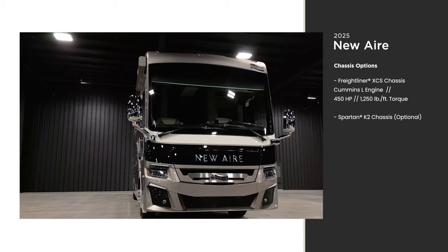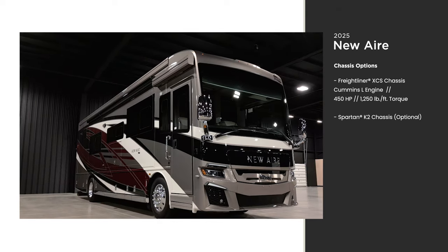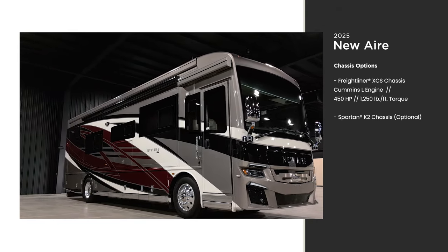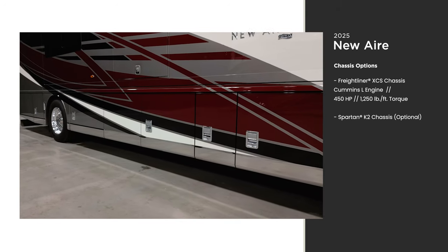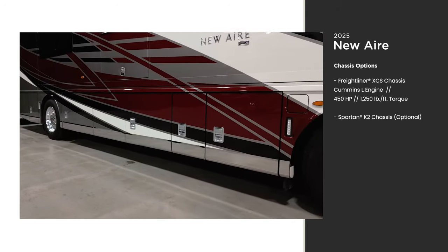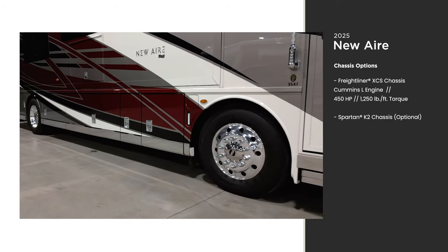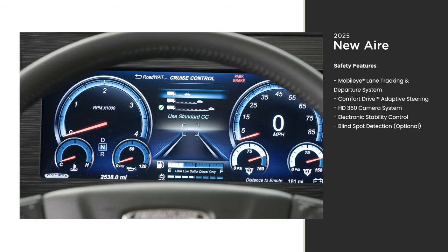They include a 450 horsepower Cummins diesel engine with 1,250 pound-feet of torque. We weld the Star Foundation, a steel superstructure, to the chassis of every New Air. It adds strength and durability for a more stable ride. Don't let its size fool you — the New Air is very nimble and Comfort Drive makes being behind the wheel a breeze.